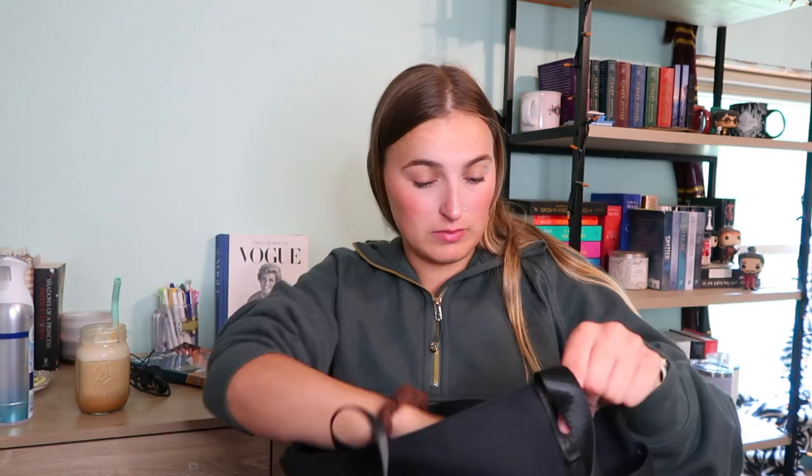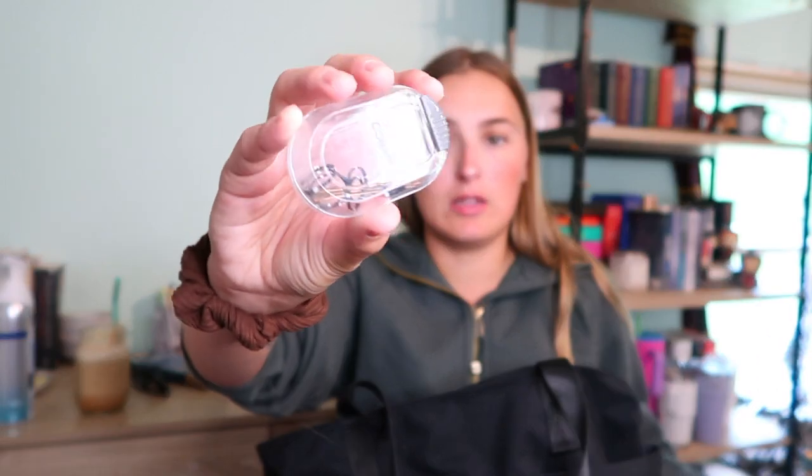I have a hat because it's summertime and I need it, and in case I forget my sunglasses. I have a headband for when I put my hair up — sometimes I wear it, sometimes I don't. I also have a little bobby pin case full of bobby pins and hair ties because I have thin hair and need them.